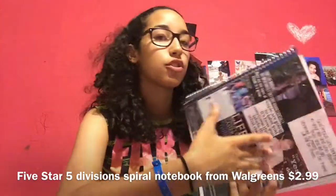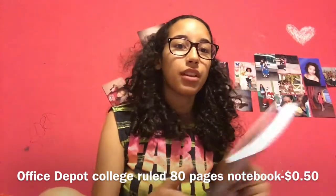At Walgreens you can get spiral notebooks super cheap — one division, three divisions, or five divisions. Then I have my composition notebooks from Office Max — they were about 50 cents each, college ruled, 80 pages. I also have some from Walmart, same price, college ruled, about 100 pages. I use new notebooks each semester so these are good for me.